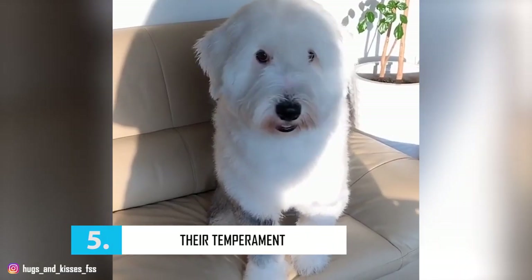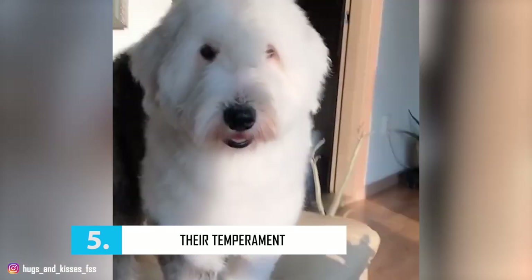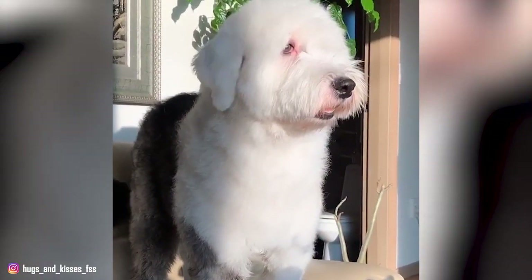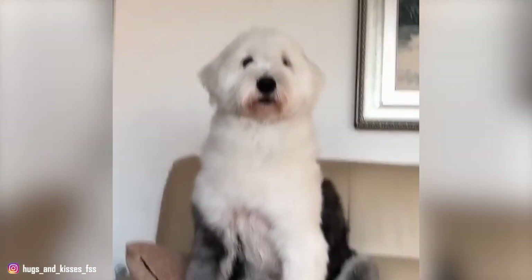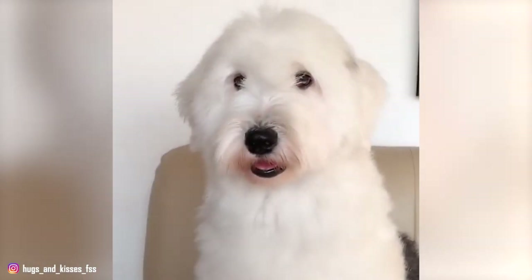Number 5: Their Temperament. Old English Sheepdogs are even-tempered, good-natured, and adaptable, making them well-suited to all kinds of families and living situations. This one-time working breed does not need a job to feel fulfilled. Rather, these dogs can feel content just lounging around the house, going for walks, or hanging out with their families.